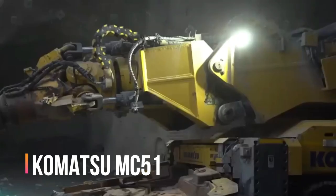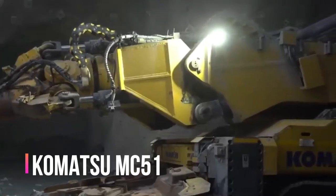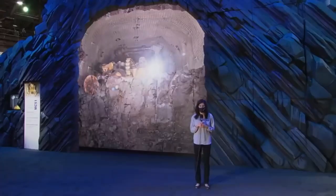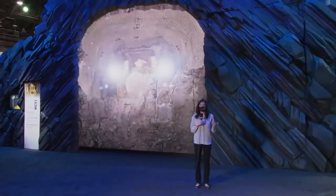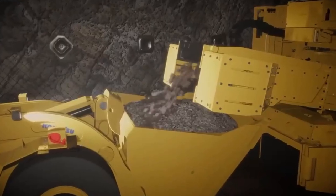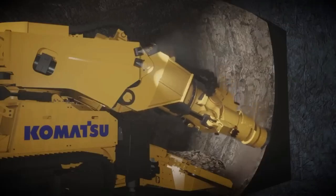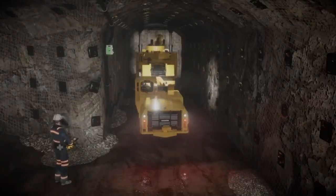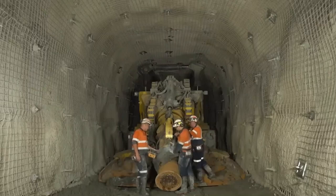Komatsu MC51 — Japan is next. Engineers from Komatsu created a tunneling rig for mine workings, the MC51. The machine visited the Mine Expo international exhibition dedicated to extraction and processing of minerals, and attracted interest from mining companies in Brazil and Australia. First of all, its 5-axis robotic boom draws attention.